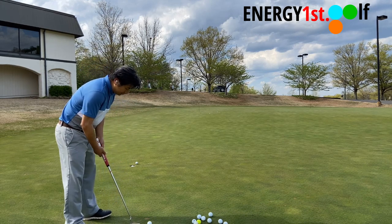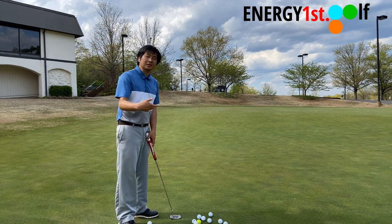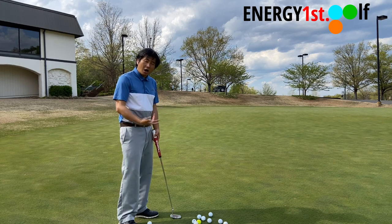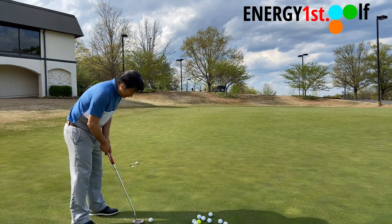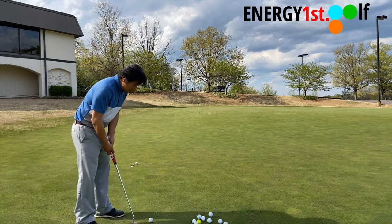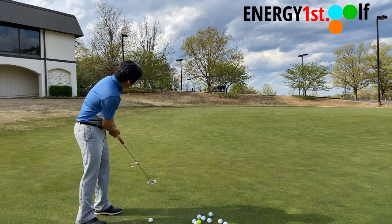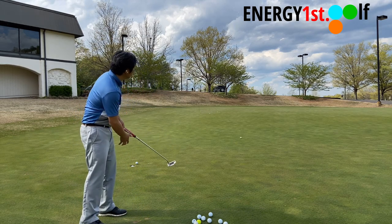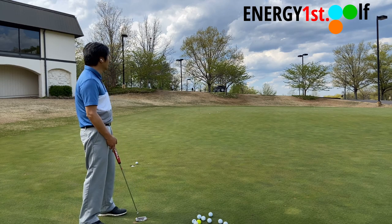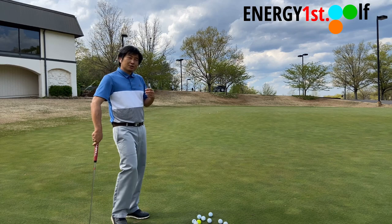Now we're going to try the 30-yard putt — almost really far from here. With this distance, from the way I've been practicing, I know how much energy I need, but at the same time I also need to know how much lag I need to give me the feeling of the speed and distance I'm trying to cover. It's almost like a circle of life — I have energy, I have lag, and that tells me the distance and speed. Let's see how it goes.